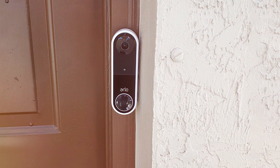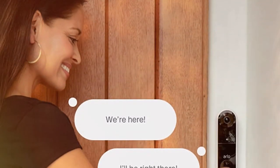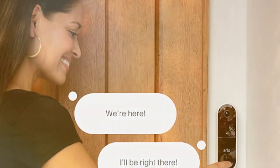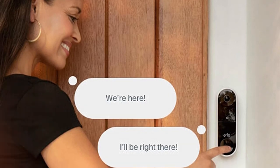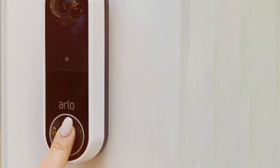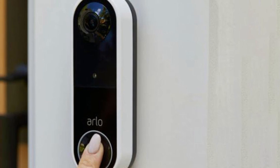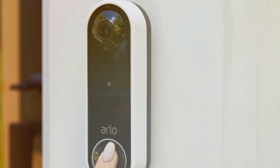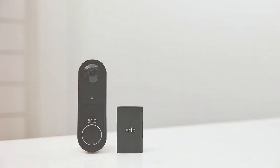What truly separates this doorbell from the competition is its integration with Arlo Smart, which offers advanced AI features such as package detection, vehicle detection, and custom alerts. This intelligence makes your home security even more robust. With the Arlo Essential Video Doorbell, you're investing in a premium product designed to keep your home safe and secure. Its wire-free design, high-resolution video, and smart features make it a top choice for those who demand the best.